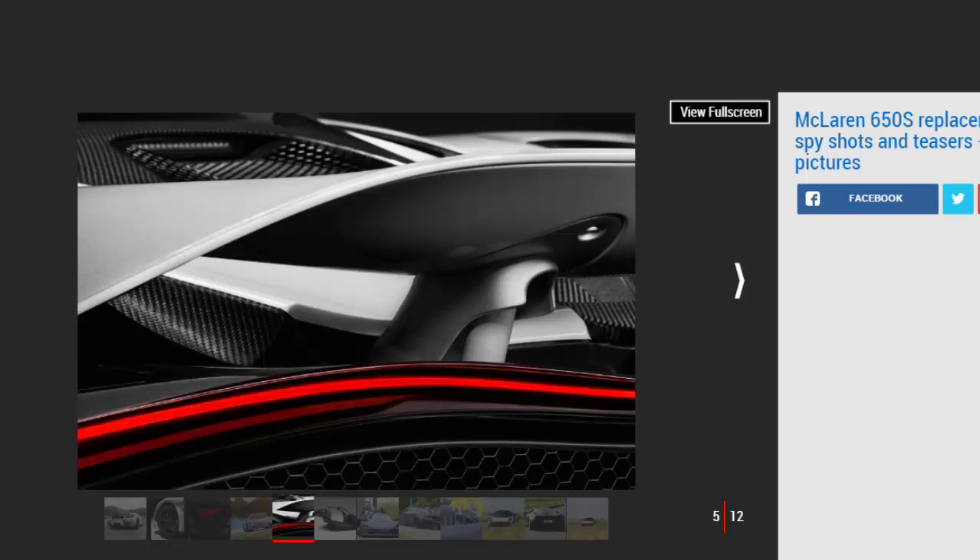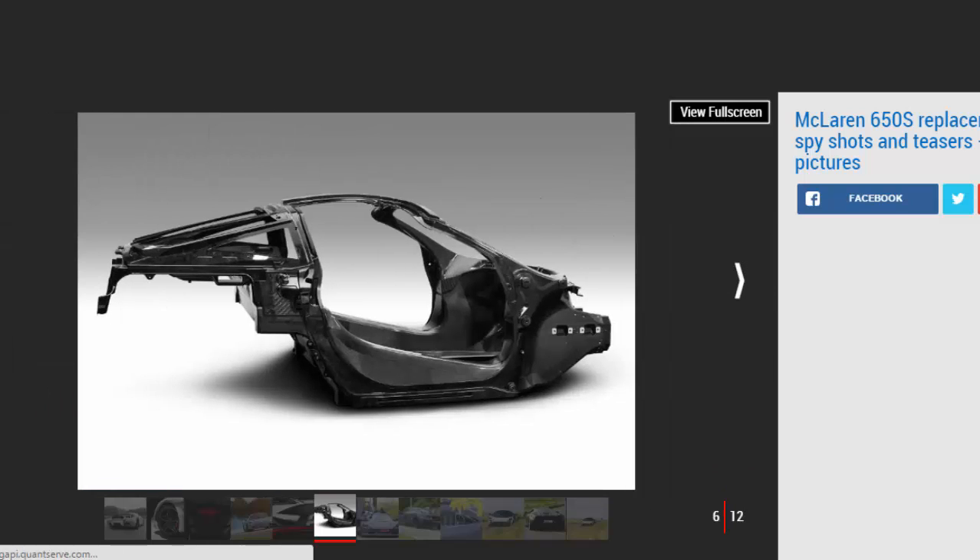A leaked picture on social media gave us our first glimpse at the new McLaren, and following that the brand released a picture of the car in testing. The teaser picture shows the car in action, although the camouflage on the bodywork means the leaked picture still gives a better idea of how the car will look when it goes on display at the Geneva Motor Show in March.